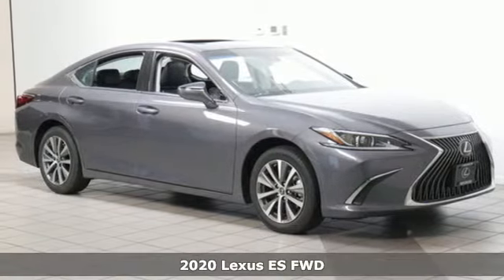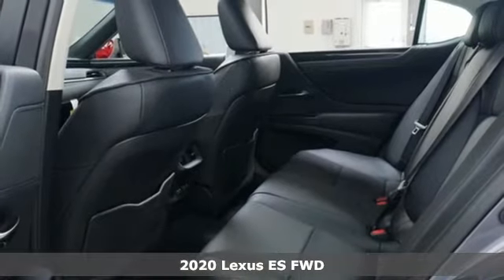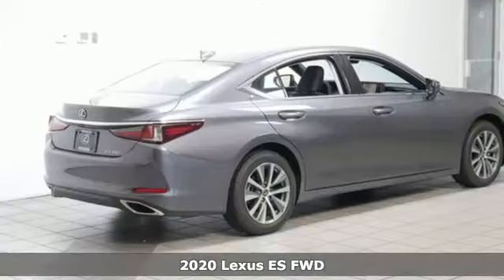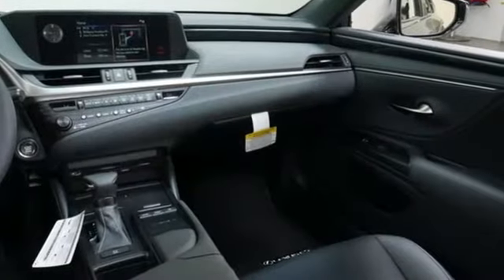Here's a new 2020 Lexus ES. Enjoy the exceptional world-class luxury of this stunning sedan, filled with refined craftsmanship found in every detail. And get ready for an impressive combination of features.